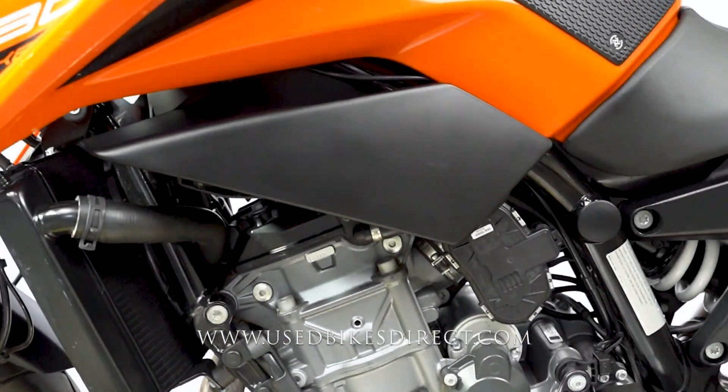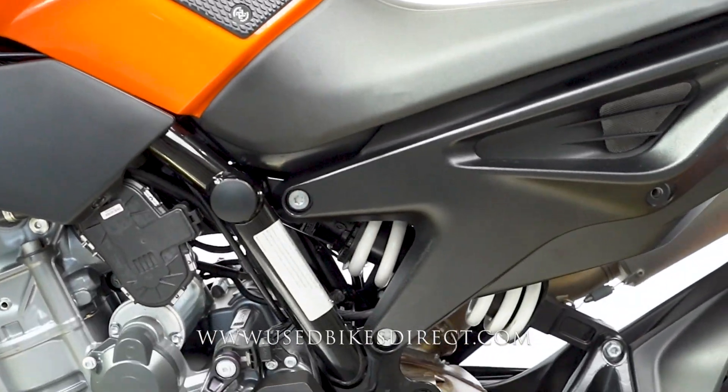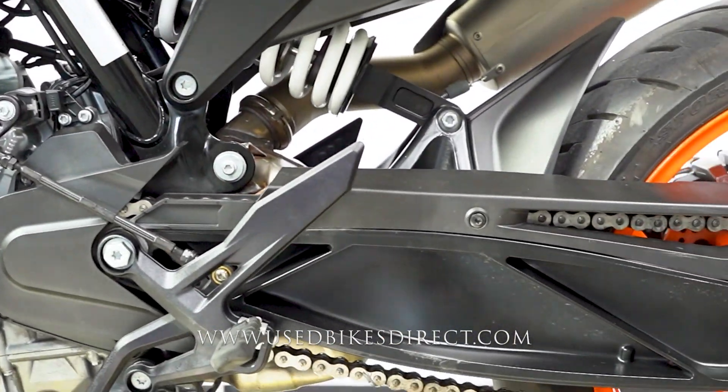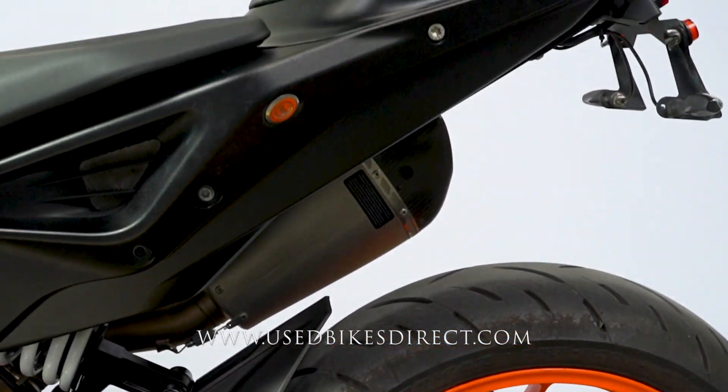Naturally you're going to have other things like ABS. But in addition to that, the bike also has fully customizable ride modes. The one currently set was on Sport, listed right above the speedometer.